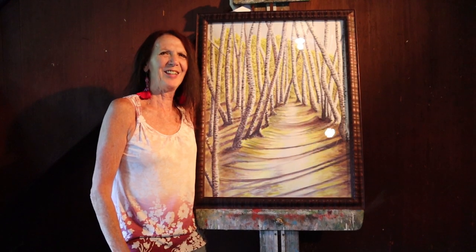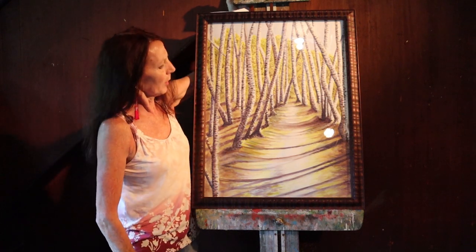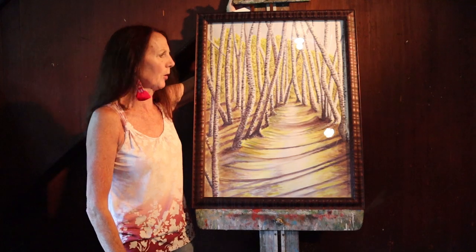Hi, I'm JB Kay, also known as JB Kellogg. This is one of the watercolors that I'm showing in this show.